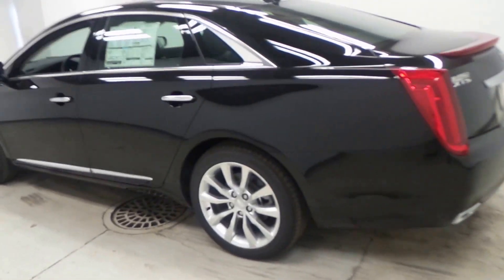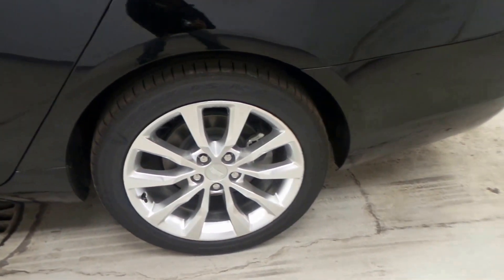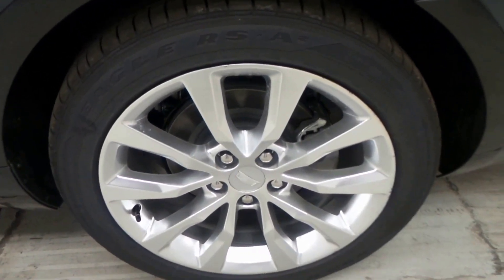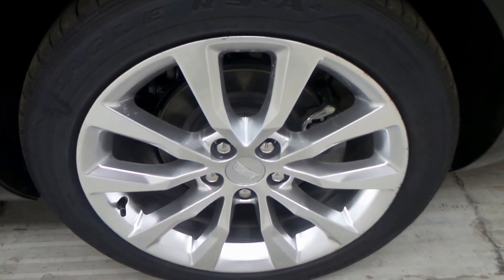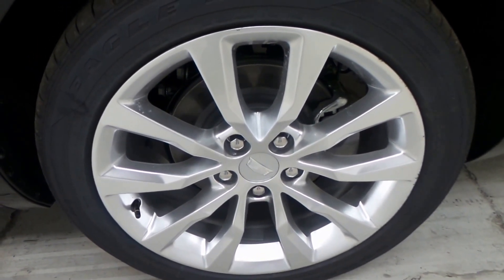This is the biggest of the Cadillac line. This one's a luxury front-wheel drive version. We have a Goodyear Eagle tire. There's a 19 inch aluminum alloy wheel.